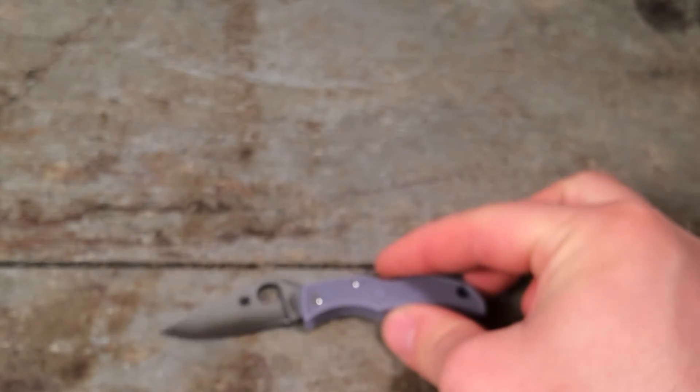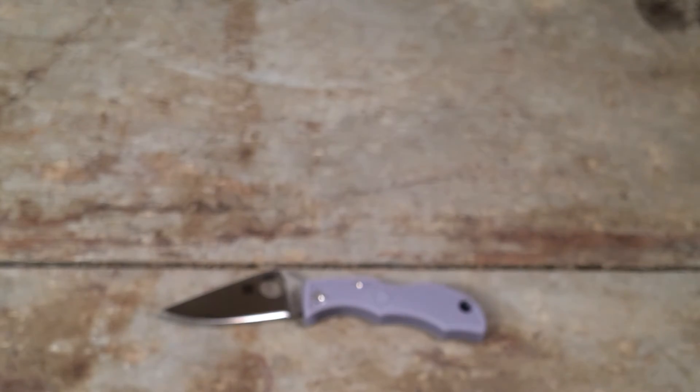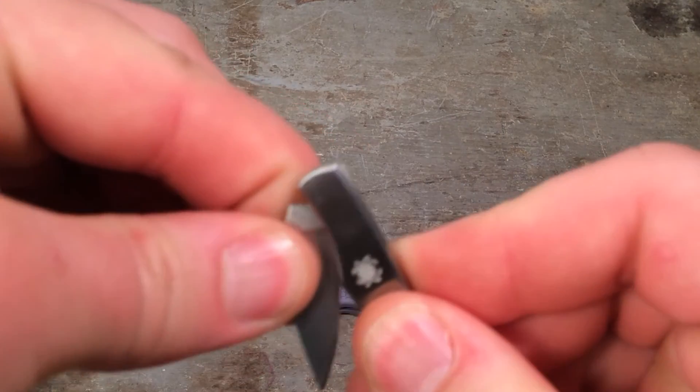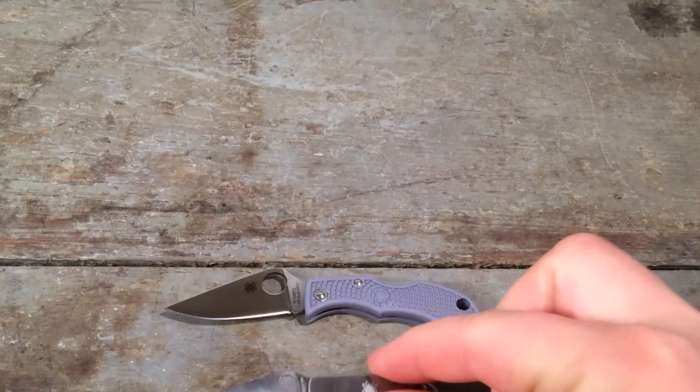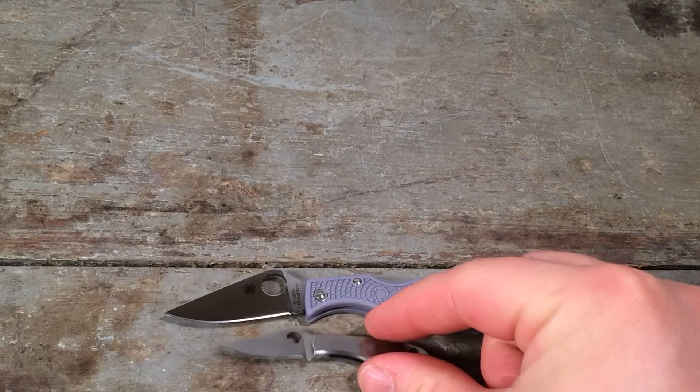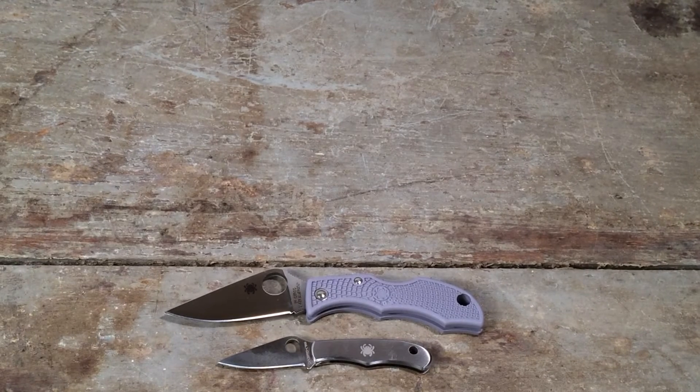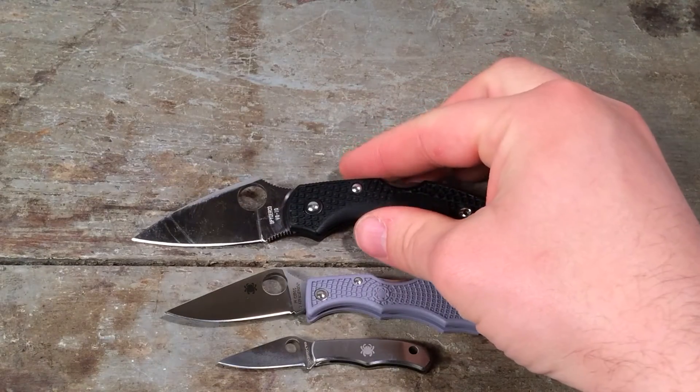This is really a large knife if you consider the people of Lilliput — in that land, the Spyderco Bug is a gigantic scimitar compared to the Ladybug 3. So relatively speaking, the Ladybug is a good-sized knife. For human beings, though, better choices lie for a harder-use everyday carry knife.